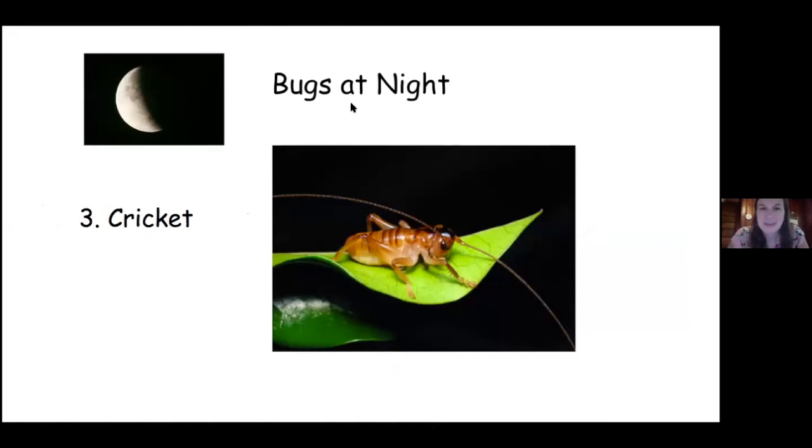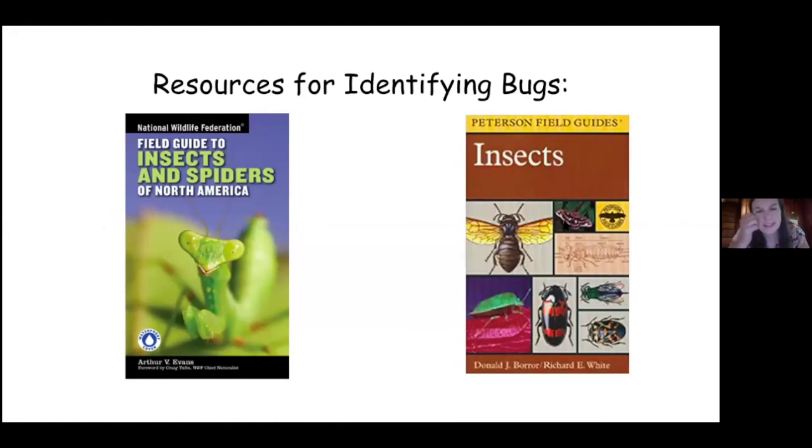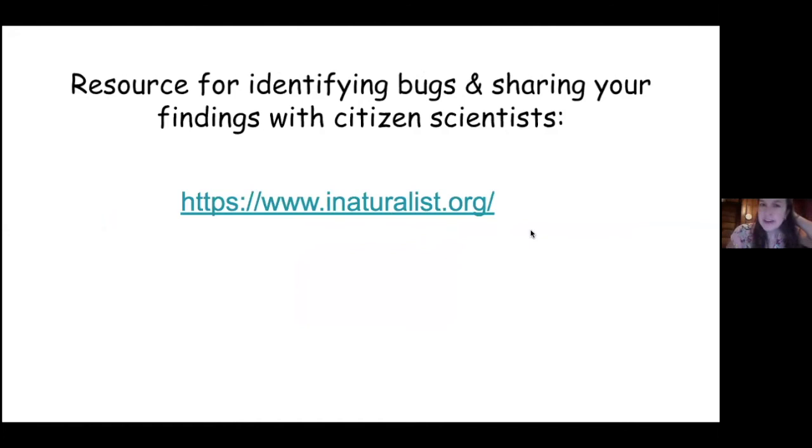These are two good books if you would like to identify insects — they have really good pictures in them. And this is a good website if you want to share your findings with scientists and also helps you identify bugs — it's called iNaturalist.